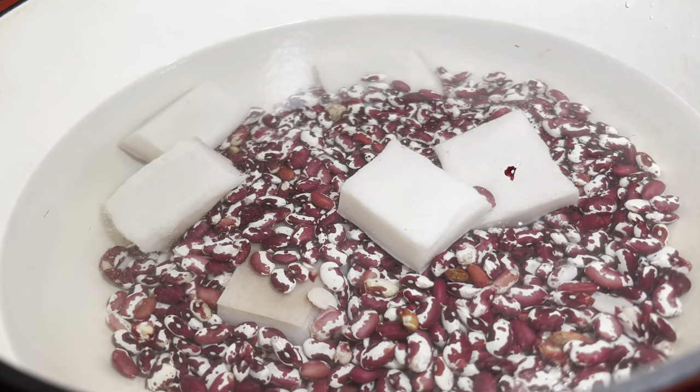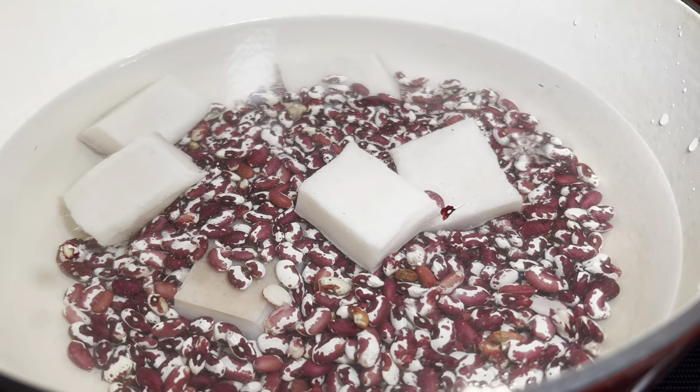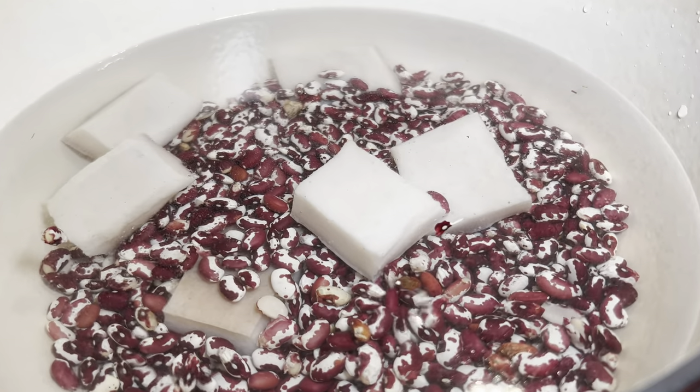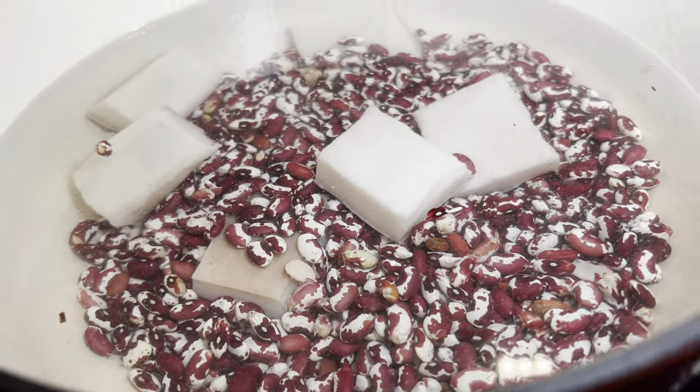The beans are in the pot with some fatback meat. When they are completely cooked, I will be back so you can see them.